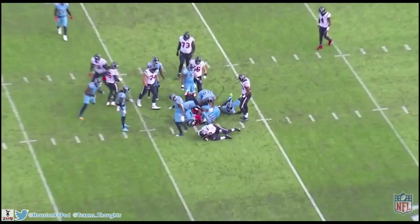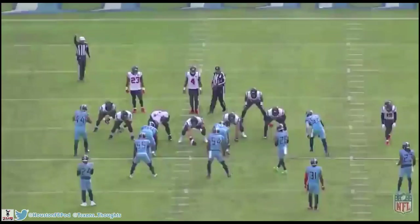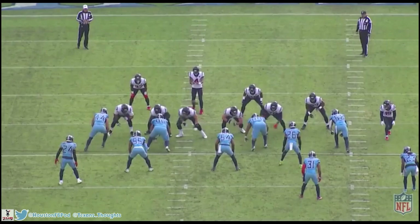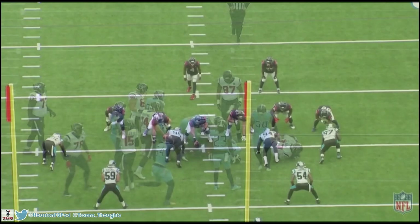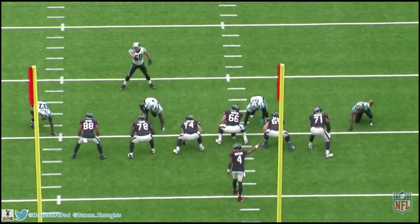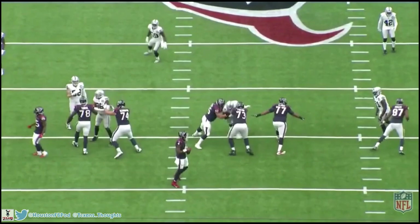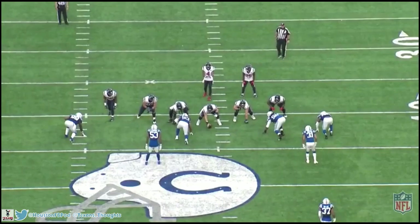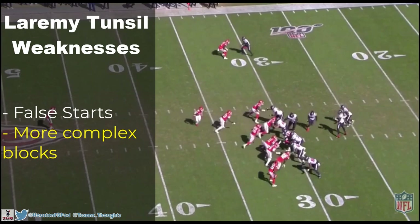He also gets to the next level on occasion — making that first initial block is one thing, but getting to the second level is even better. He can do that job a bit more consistently, but he definitely has the ability. No player is perfect, and we all know about Laremy Tunsil's false starts — he had 14 for the Texans last year. However, I really think that's an outlier having to do with very little practice time when coming to the team, because in his first three years he only had 13 total. I really expect these to go down as he gets more comfortable with the playbook and the O-line.